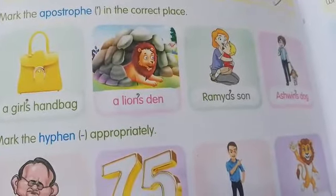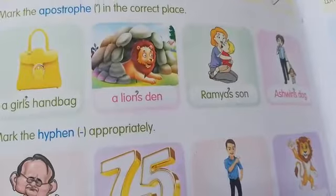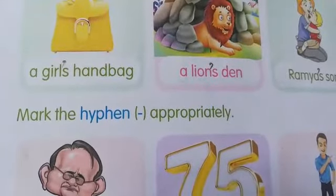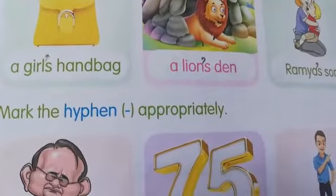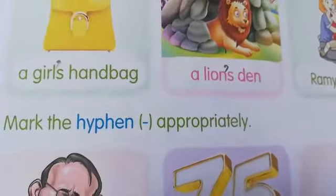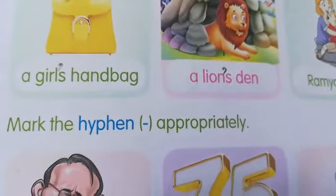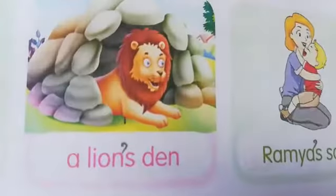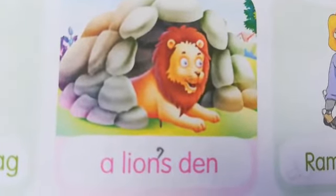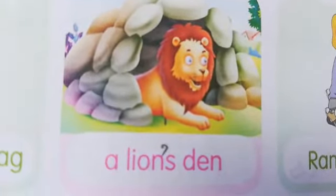Now we have to mark the apostrophe in the correct place. A girl's handbag — it shows the girl's possession, so apostrophe after 'girl': girl's handbag. It is this lion's den — this lion possesses the den, so lion's den.